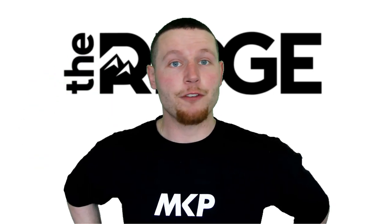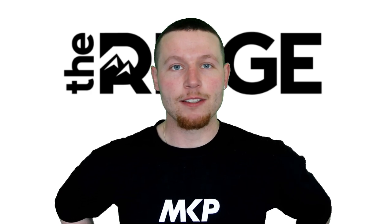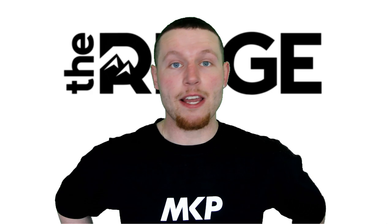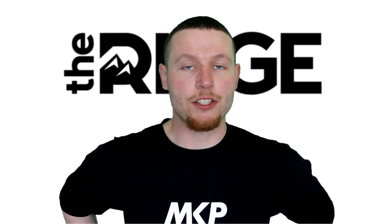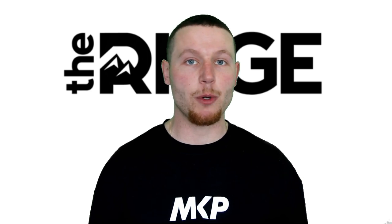What's up guys, first and foremost thank you for clicking on this video. Secondly, this video is brought to you by none other than Ridge, makers of the world famous — and now YouTube famous, at least on my channel — Ridge wallet. In less than two seconds I'm gonna show you exactly what the hype is all about.